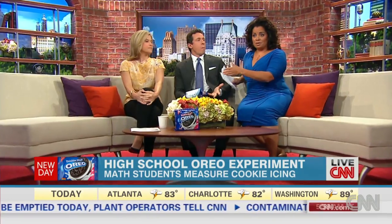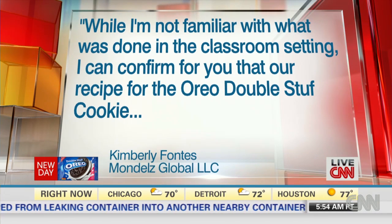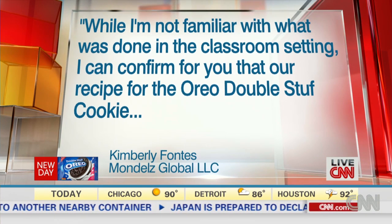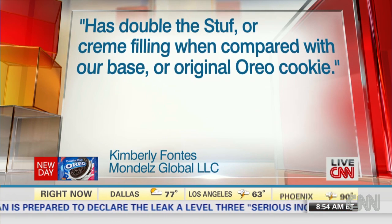Before we get to the amount of cookies that Mr. Cuomo has managed to indulge in in the last 10 seconds alone, let me tell you this: an Oreo spokesman sent us the following statement. While I'm not familiar with what was done in the classroom setting, I can confirm that our recipe for the Oreo double-stuffed cookie has double the stuff or cream filling when compared with our base or original Oreo cookie.